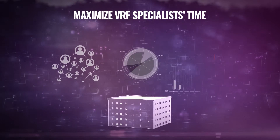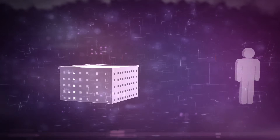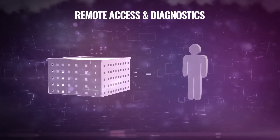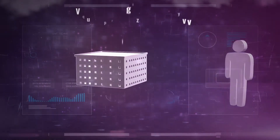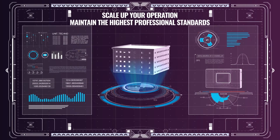Maximize your VRF specialist's time and effort in order to successfully grow your business. By providing your key VRF experts remote access and diagnostics from their office to all your HVAC installations, you can immediately scale up your operations while maintaining the highest professional standards.